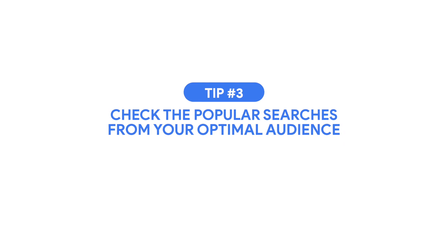On to the third tip, and this just might be the most important one. Try to think what the optimal audience for each piece of your content is likely to search on Google, and use that in your title and in your text. This is what we call keywords.